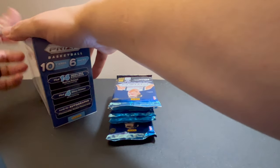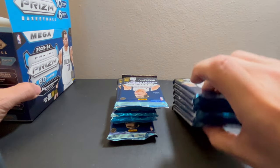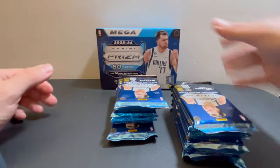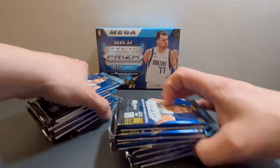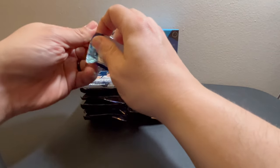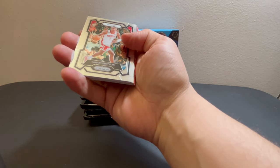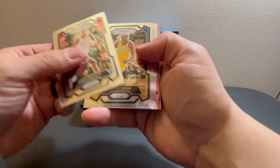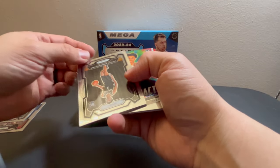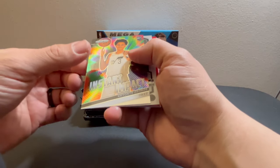I'll pull both sets of packs out. Yeah, these are about $60 each — not too bad, it's better than a hobby box which are about a thousand now. I was very fortunate to get these actually, they sold out in seconds. In the first pack we got Jabari Smith, Miles Turner, Charles Barkley, Victor Wembanyama base. This is looking really good.